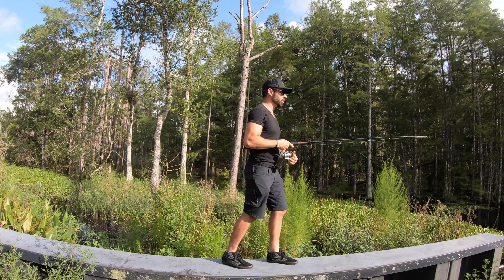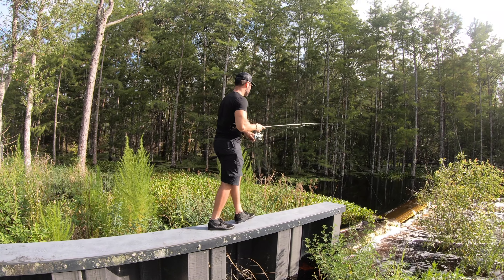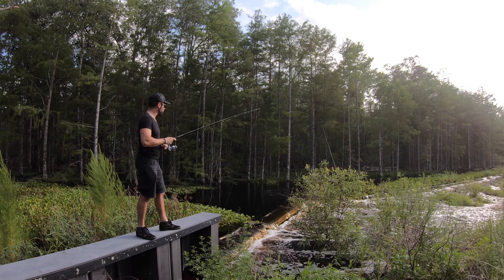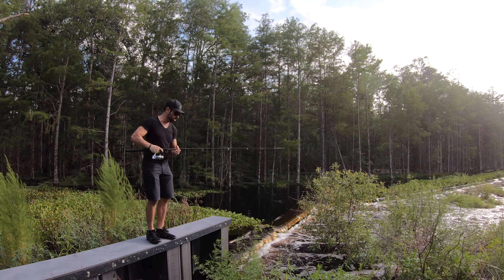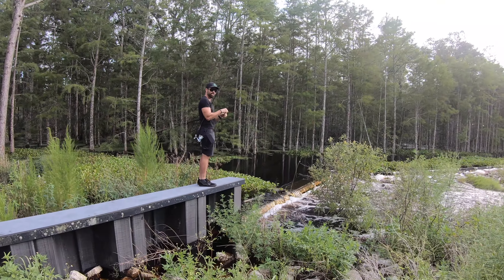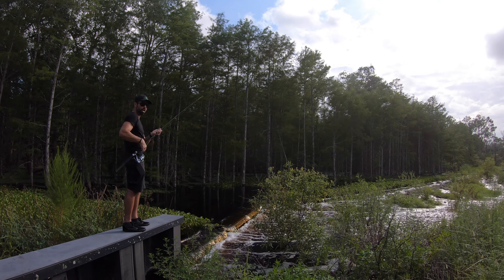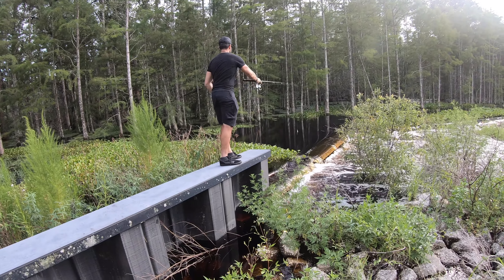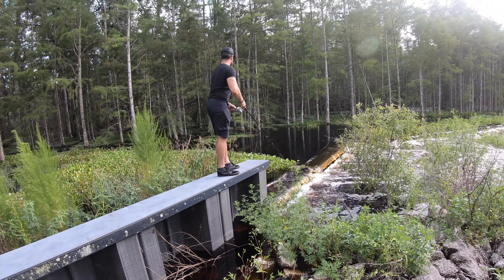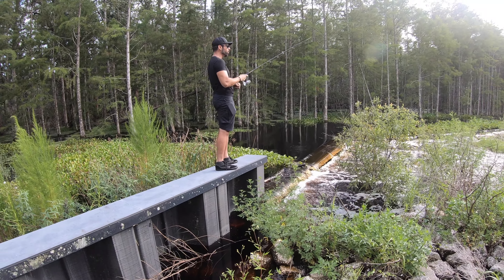Oh my god, these woods and this flow is just insane. Oh, that was a big one — oh my god, what the hell was that?! Holy crap, besides that fish — what the hell? That was a big fish. Holy crap, what the hell was that?!